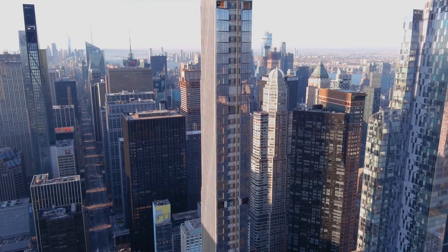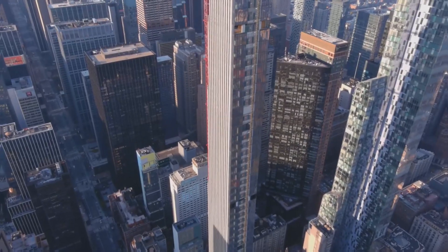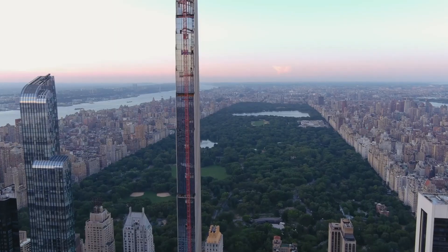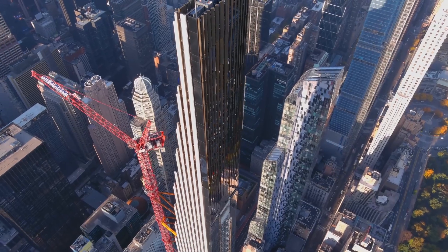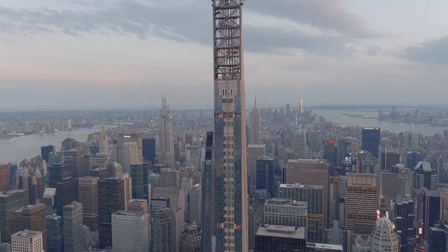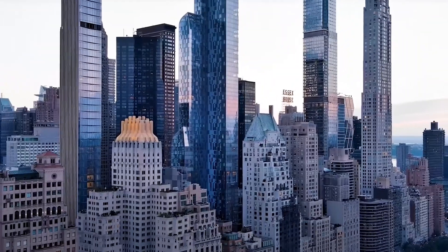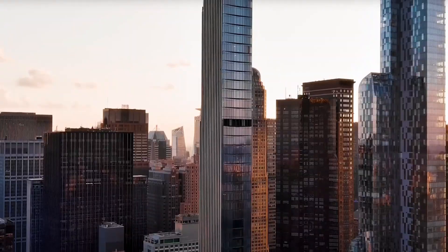Hey everyone and welcome back to our channel. Today we will be taking a look at the Steinway Tower, a mega project that has garnered international attention for its impressive architectural design and luxurious amenities. Standing at 1,428 feet tall, this slender skyscraper is located in the heart of New York City's Midtown West neighborhood and has quickly become a symbol of the city's vibrant skyline.